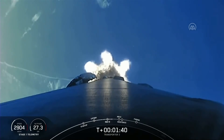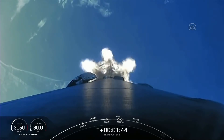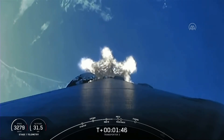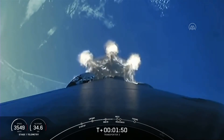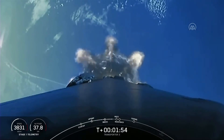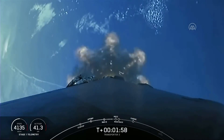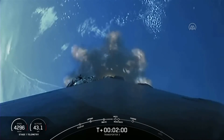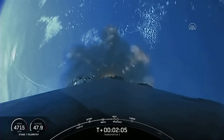Beautiful view of the Florida coastline. Main engine cutoff coming up in just under 30 seconds. As I mentioned before, we will be attempting to land the booster back on land at landing zone one. This is known as return to launch site, as opposed to a drone ship landing.